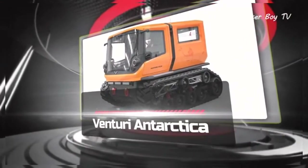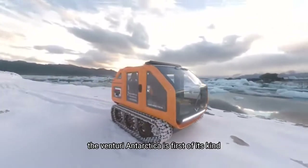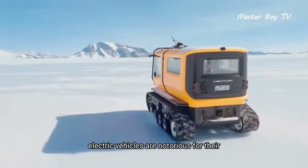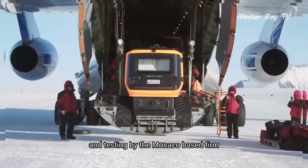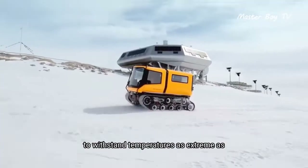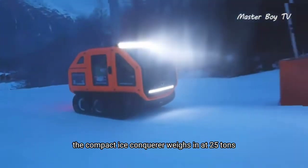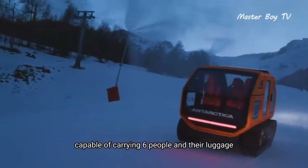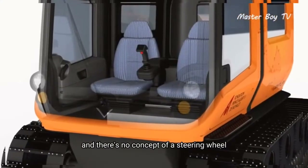The Venturi Antarctica is first of its kind since it's a battery-driven off-roading vehicle. Electric vehicles are notorious for their below-average performance in freezing weather, but the extensive modifications and testing by the Monaco-based firm have allowed this polar researcher to withstand temperatures as extreme as minus 50 degrees Celsius. Riding on tracks, the compact ice conqueror weighs in at 2.5 tons. Capable of carrying six people and their luggage, the Antarctica is drivable via a joystick and there's no concept of a steering wheel.